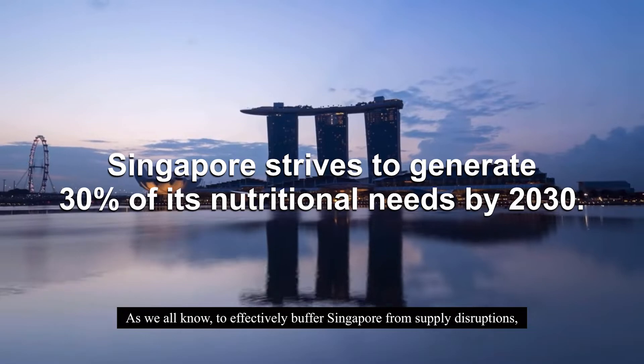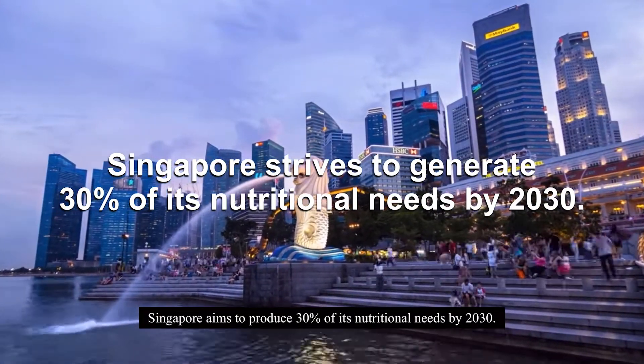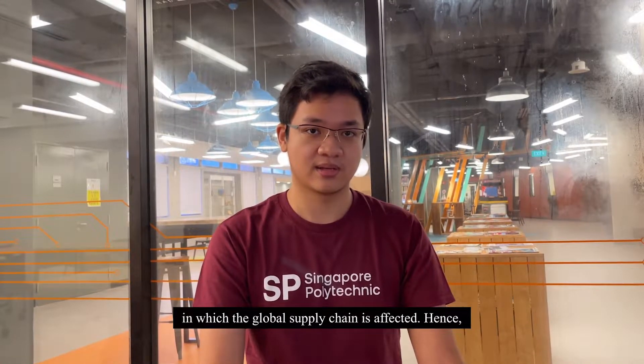As we all know, to effectively buffer Singapore from supply disruptions, Singapore aims to reduce 30% of its nutritional needs domestically by 2030. This is especially significant given last year's COVID situation, in which the world's supply chain was affected.